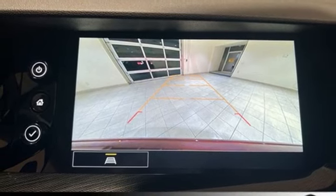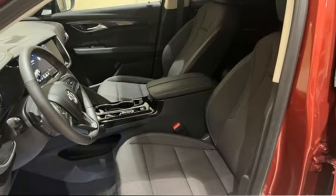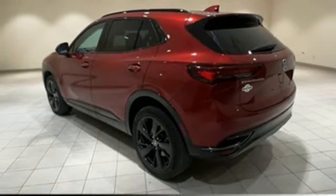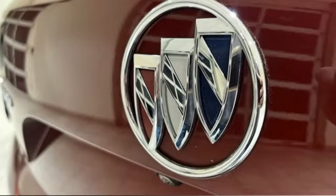Wi-Fi hotspot, AM-FM satellite radio, aluminum wheels, smart device remote engine start, and intercooled turbo inline four-cylinder engine.